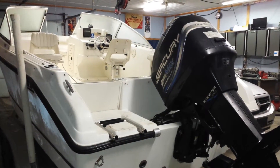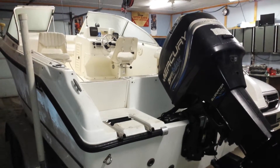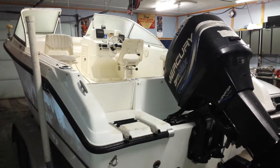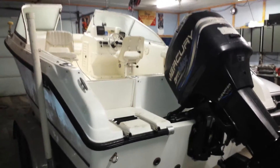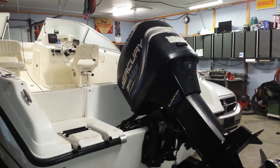Before I even get started, the customer who parked his boat in front of my shop door — that's a big no-no. It doesn't matter what kind of shop you're dropping a vehicle off at: don't ever park in front of their door, not even for a second. It throws a complete wrench into the gears of the operation. Anyway, that'll be reflected on his bill.